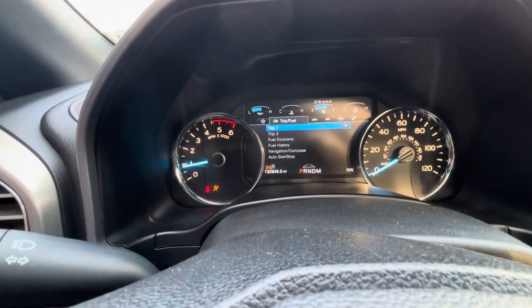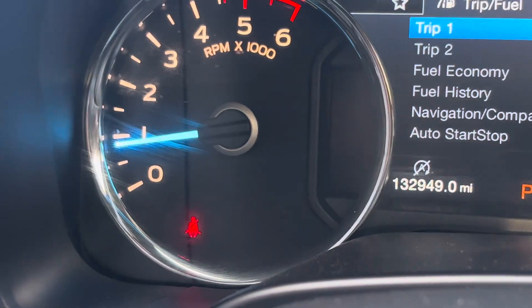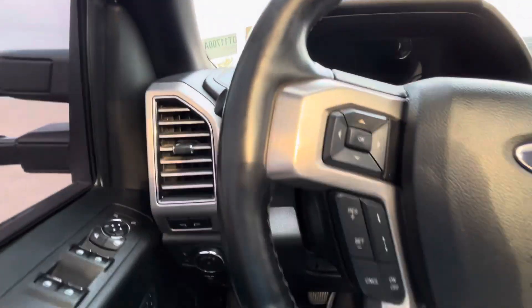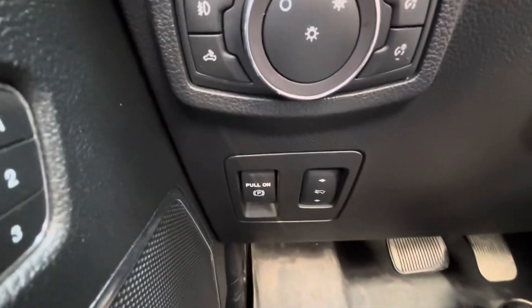As you can see, no check engine lights, anything of that nature. I don't have my seatbelt on obviously, but you've got your adjustable pedal height right there.